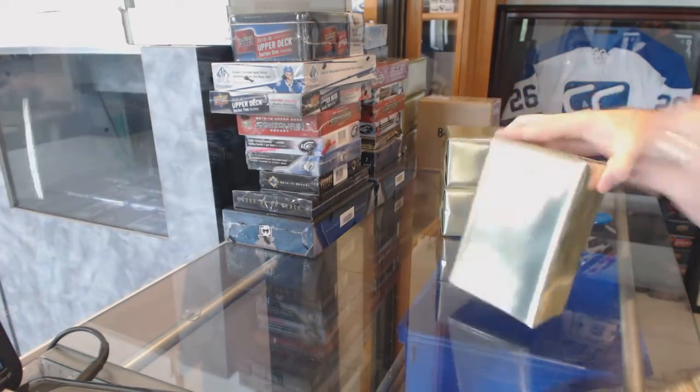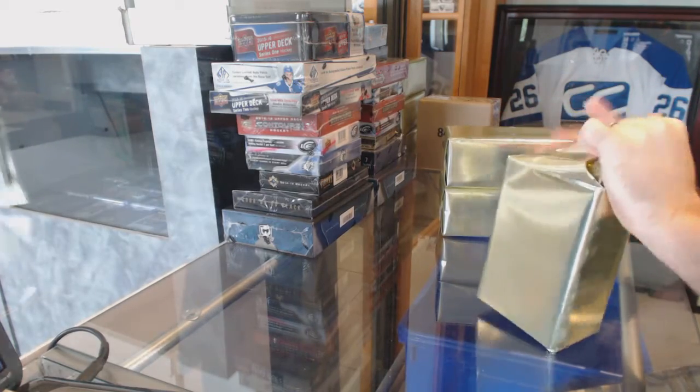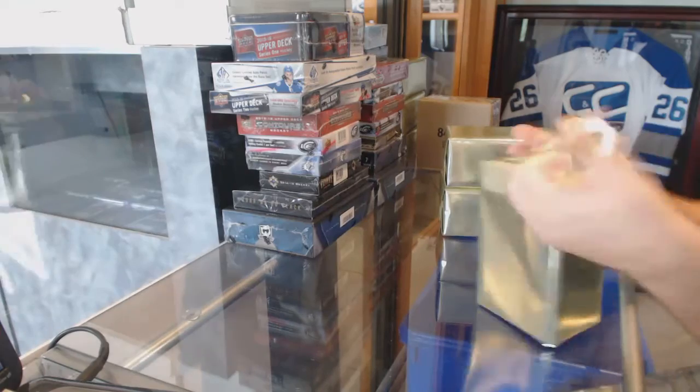Here we go, starting off C&T Break number 6160. We have the three mystery boxes. TZ again, that's that one right there. That's Prime and Buyback from the second one.